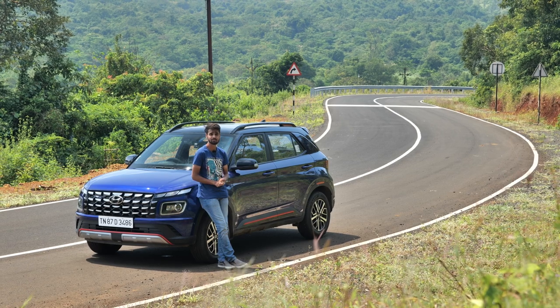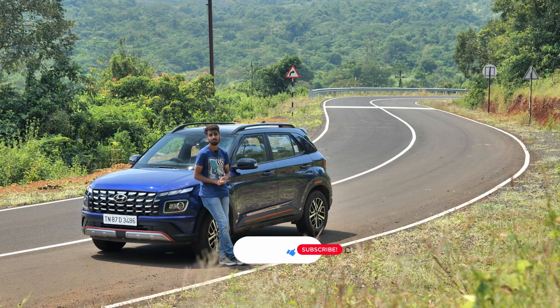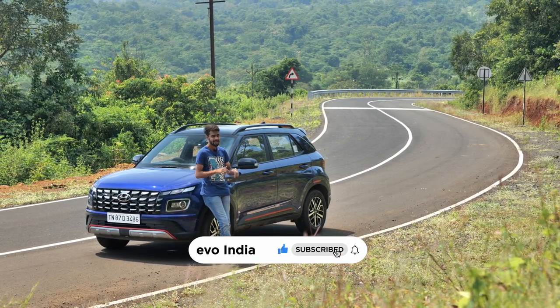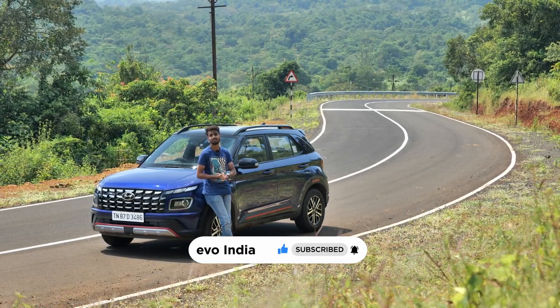Today we are near Kolhapur to show you a newly constructed road which connects the serene towns of Gargoti and Padgao. But before we go any further, subscribe to the Evo India YouTube channel and hit that bell icon below to stay notified for all things thrill of driving and thrill of riding.